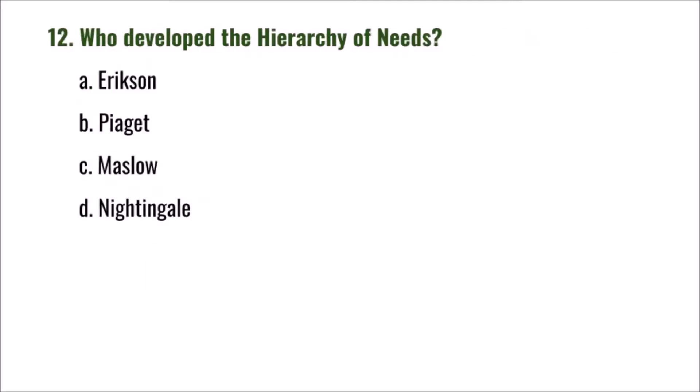Question 12: Who developed the hierarchy of needs? A) Eriksson, B) Piaget, C) Maslow, D) Nightingale. The correct answer is C: Maslow.